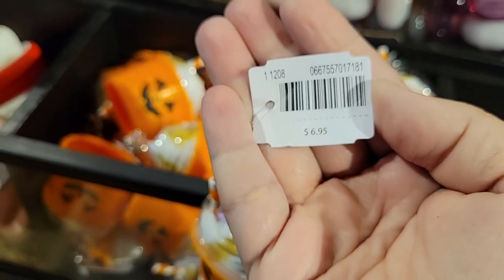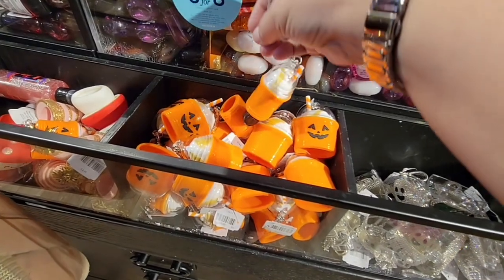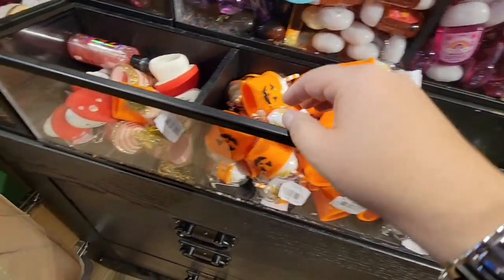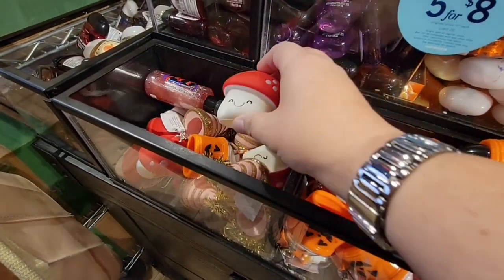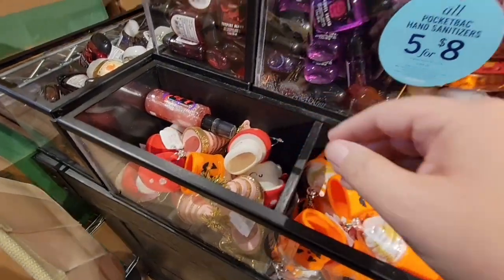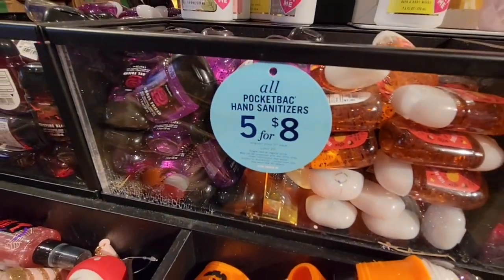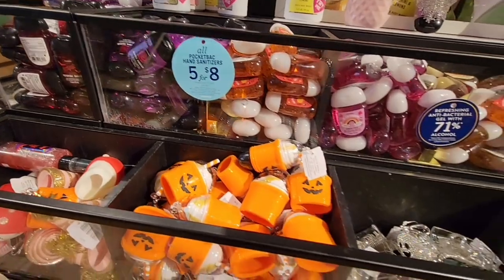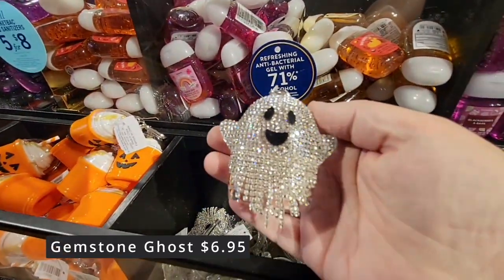Some of these are really great for kids. And then this mushroom — now this one was only $4.95, so it was a couple of dollars cheaper. All of their little hand sanitizers are $5 for $8. And then you have this beautiful gemstone ghost — $6.95.